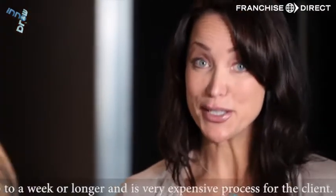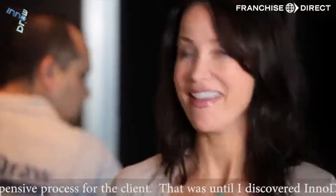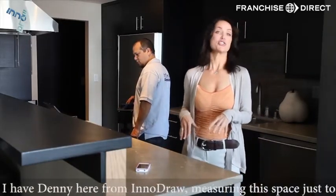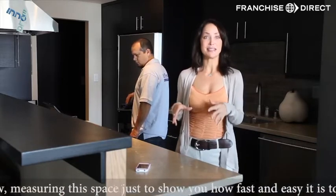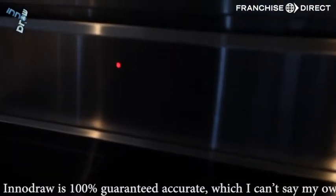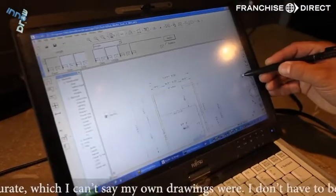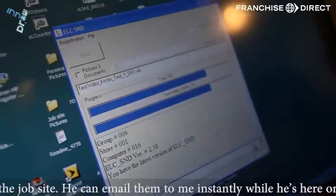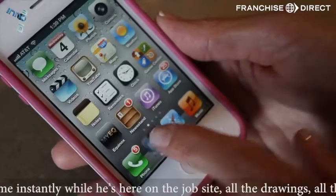That was until I discovered InnoDraw. I have Denny here from InnoDraw measuring this space just to show you how fast and easy it is to do. InnoDraw is 100% guaranteed accurate, which I can't say my own drawings were. I don't have to be on the job site — he can email them to me instantly while he's here on the job site.